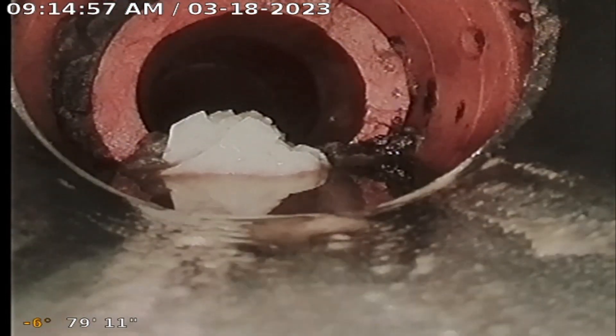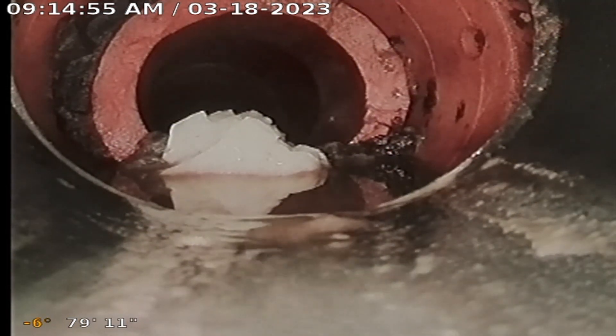Unfortunately, the sewer scope camera cannot be pushed beyond this point due to the high risk of becoming damaged.